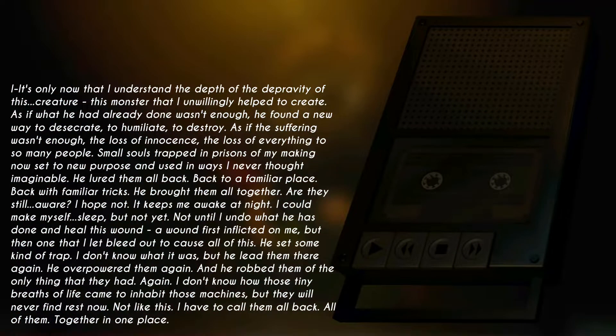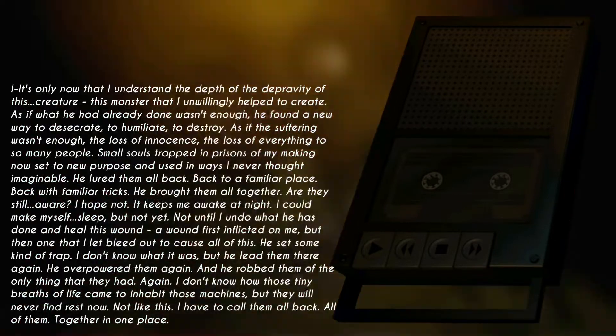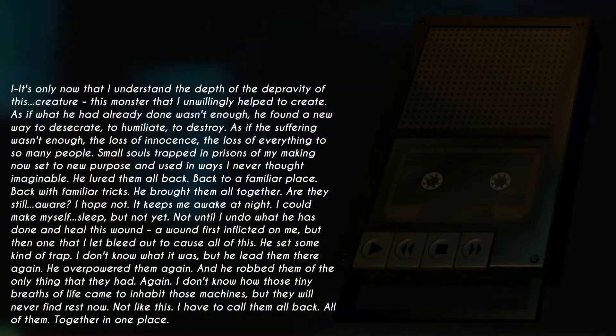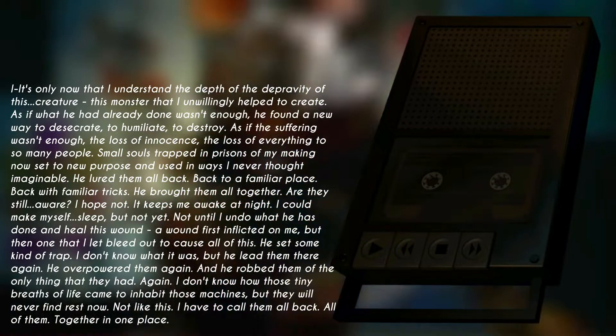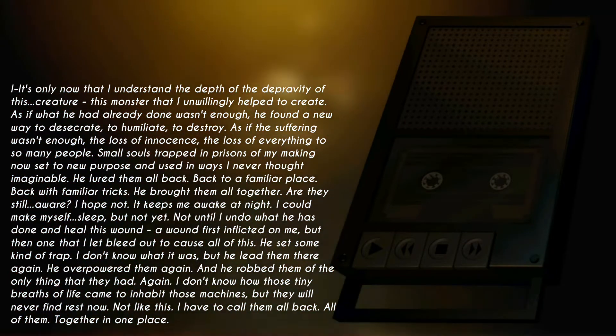He lured them all back. Back to a familiar place. Back with familiar tricks. He brought them all together. Are they still aware? I hope not. It keeps me awake at night. I could make myself sleep, but not yet. Not until I undo what he has done and heal this wound — a wound first inflicted on me, but then one that I let bleed out to cause all of this.